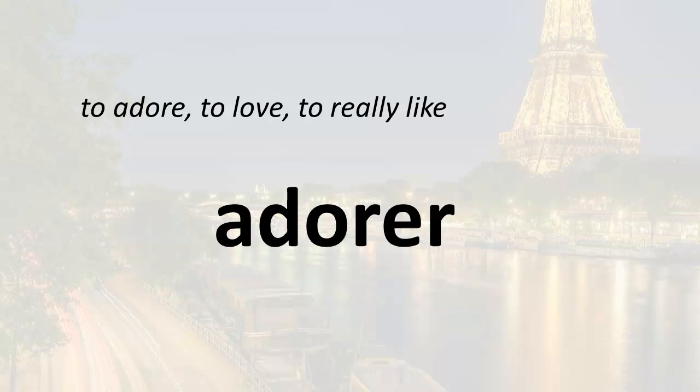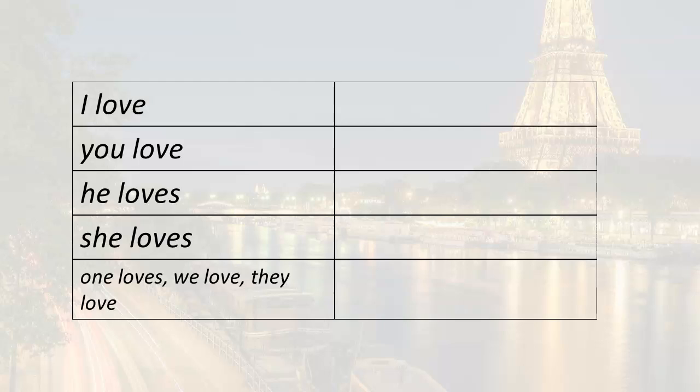Hi everyone, welcome. In our last few lessons, we've been working with the verb adorer, which can mean in French to adore, to love, or to really like. We've been working with adorer and a noun, so we can use adorer to say that we like things. In this lesson, we're going to learn something new. When you conjugate adorer, you can follow it by an infinitive to say that you love to do something, or that you adore doing something, or that you really like doing something. So first, let's review our conjugation.